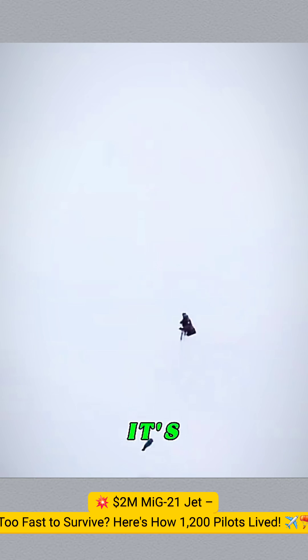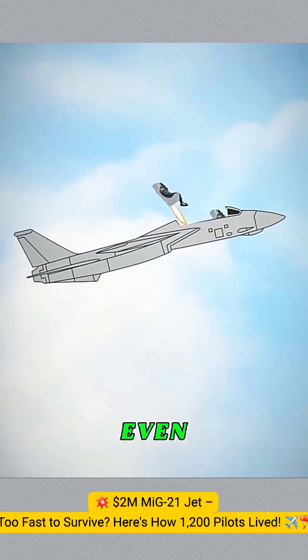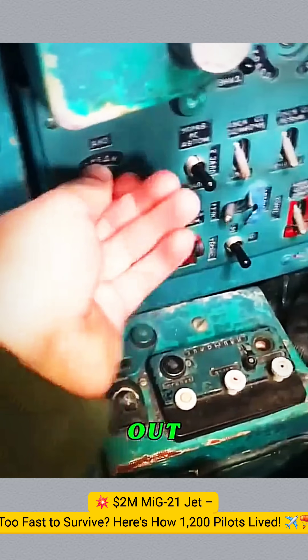So what about the ejection seat? It's built to eject you within 0.3 seconds, even before your body feels the impact. At 8G acceleration, you'll be shot out of the cockpit in a split second, leaving the plane in milliseconds.